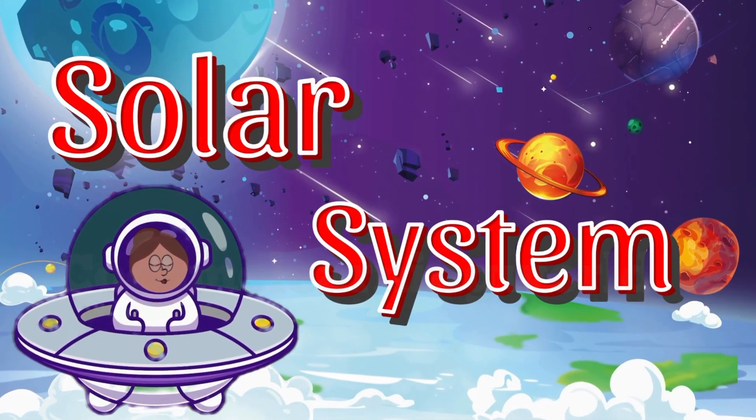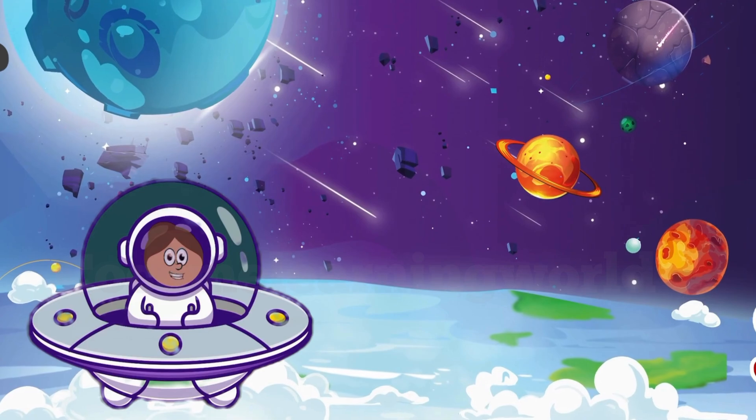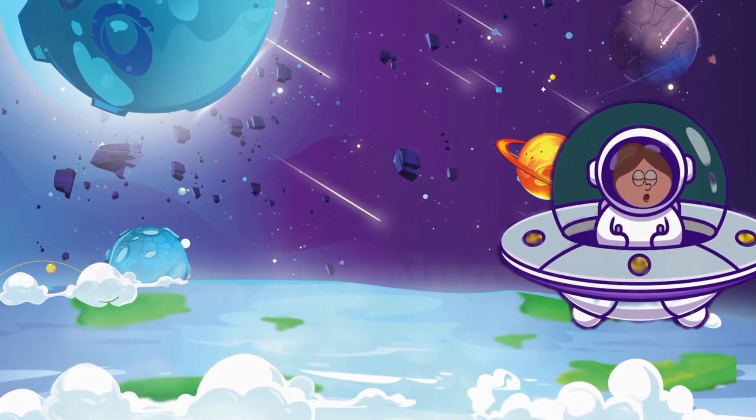Hello, Space Explorers! Are you ready to blast off on an adventure to meet the planets of our solar system? Buckle up, we're heading to space!